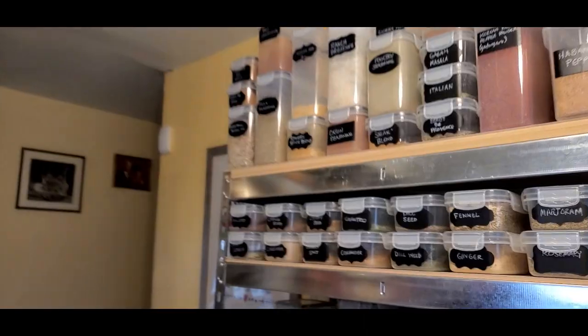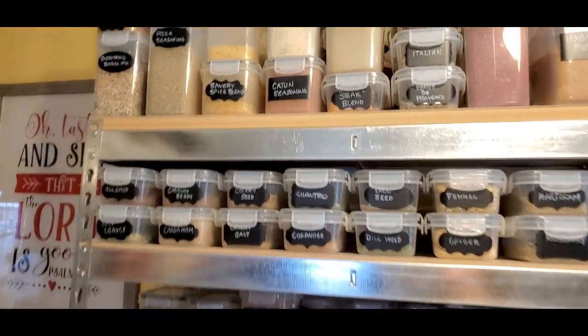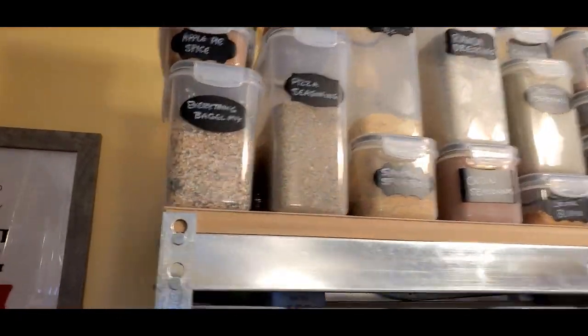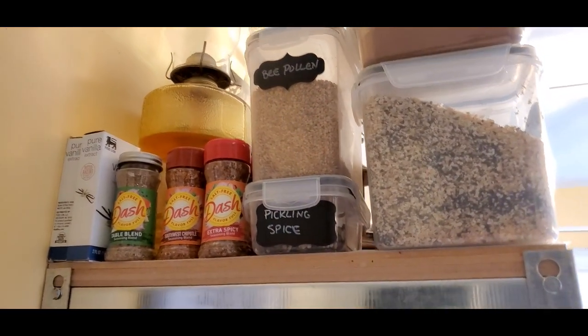Shalom, I'm Angel. Welcome to Healthy in Heart. I hope you are healthy in heart, mind, body, and soul. Today, if you remember, I was telling you that we love our spices here — we use them in everything. I have a lot of them and I've been reorganizing. It's still not organized the way I want it to be, but it is a little better. Here are my spices.